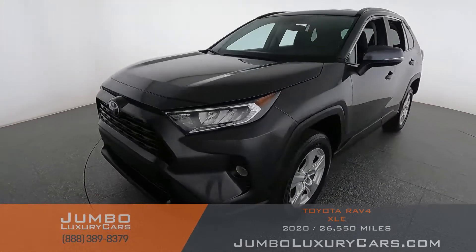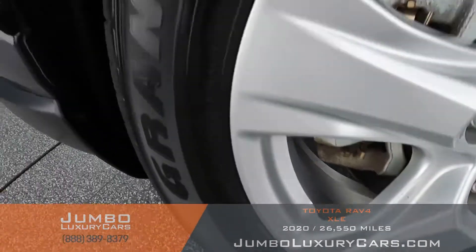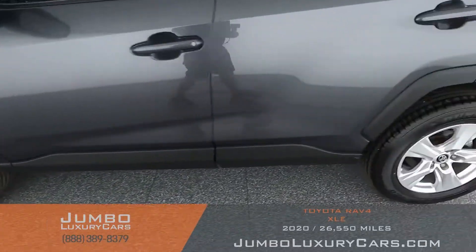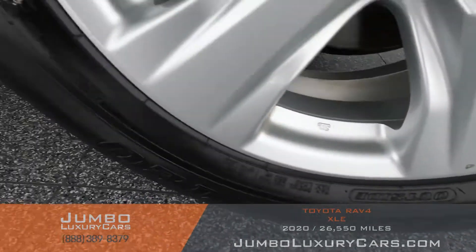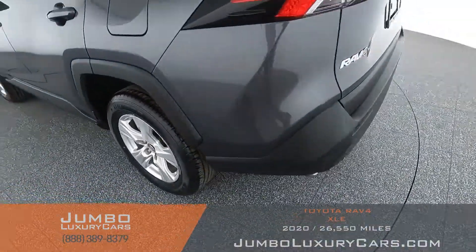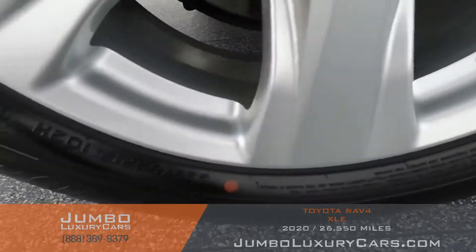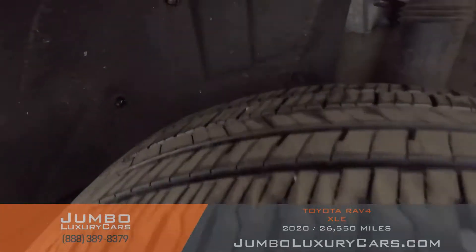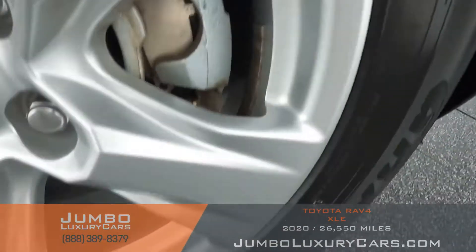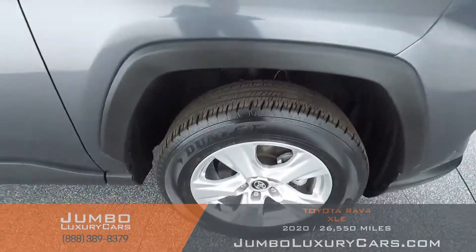Now let's check out the rims and tires, checking for any curb rashes and tire condition. No curb rashes on any of the rims — all four tires are in excellent condition. Overall, the rims and tires are in excellent condition.